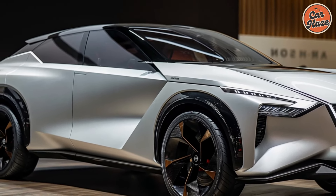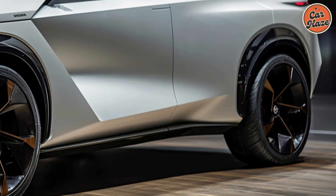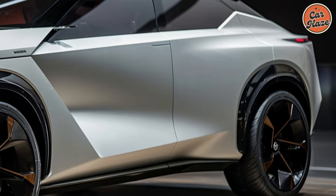The sculpted body, coupled with stylish alloy wheels and a range of vibrant color options, ensures that the Rogue makes a bold statement on the road.